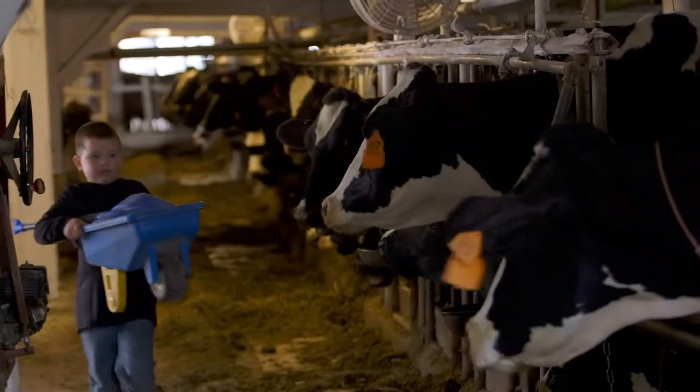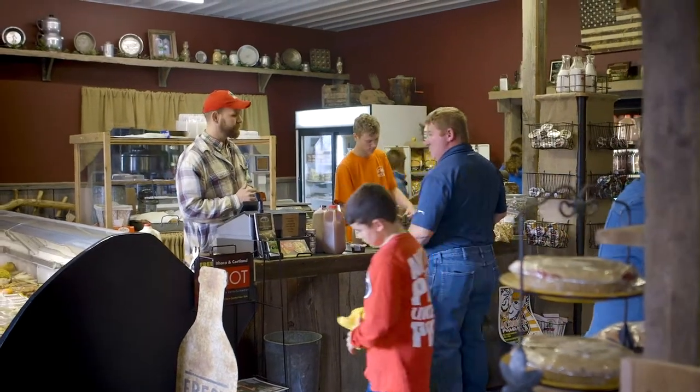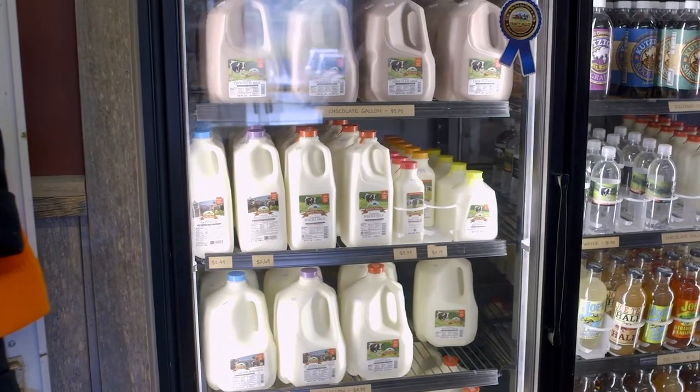This dairy farm is a fifth generation family business, and to keep our farm viable in today's market, we decided to start processing our product and selling it to the consumer.